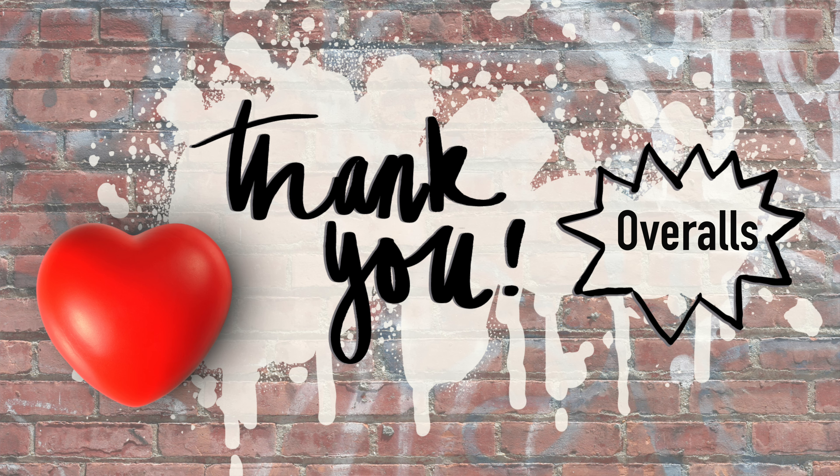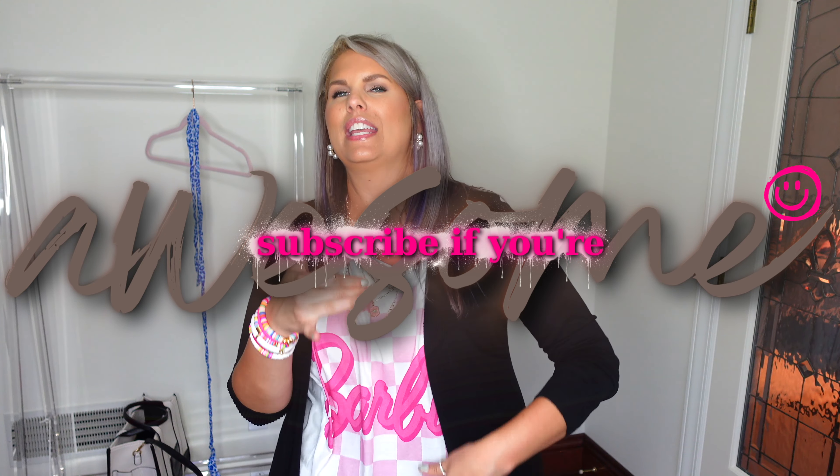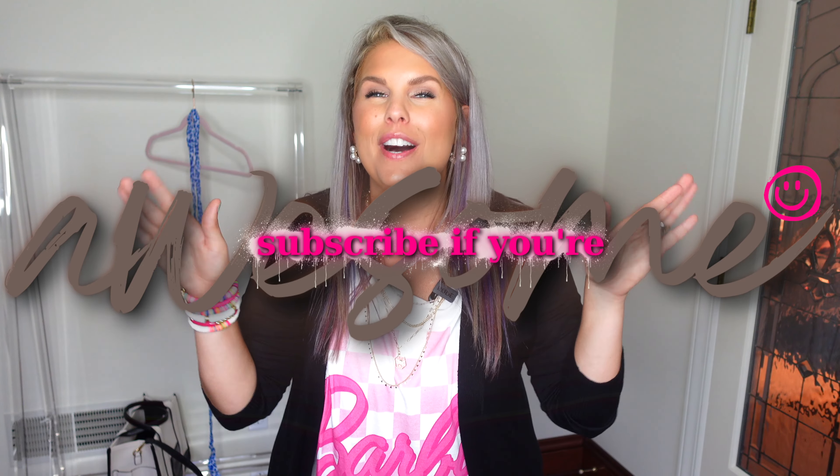That's going to wrap up this haul! Let me know what you thought of the haul overall. Let me know which was your favorite item or outfit down below in the comments. If you're interested in outfit videos, definitely subscribe because that is generally what we do here the most. I want to thank Temu once again for sponsoring today's video, and a big thank you to you guys for watching and supporting my channel. If you are still here, thank you for watching all the way to the end — leave me a heart emoji or the secret video word: 'overalls.' Don't forget to subscribe if you're awesome, hit that notification bell, and I'll see you in the next one. Bye!